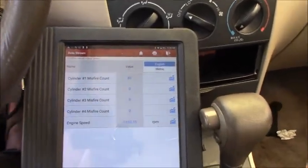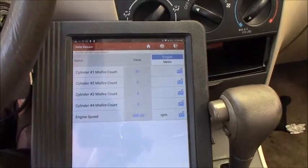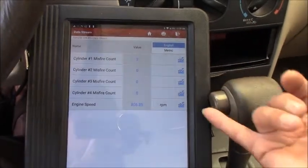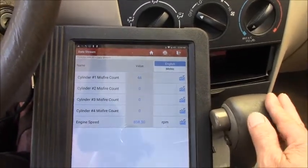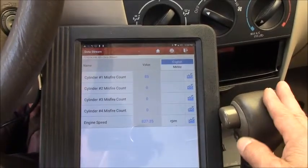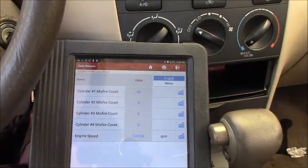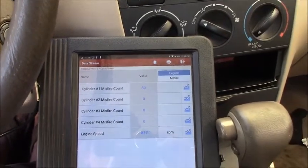That's it guys — quick diagnosis, quick video. If you have your own vehicle and you have a scan tool that is able to read the misfire data, go ahead and do basic diagnostics like this and you'll find out right away. It's better than just taking the coil off and guessing from there. Follow the video and do some simple diagnostics like this and you'll have the answer right away. Thanks for watching, see you guys next time. Bye bye.